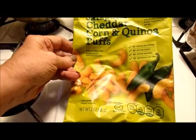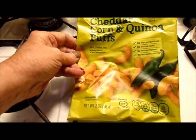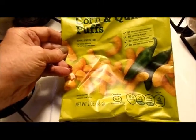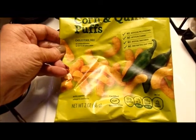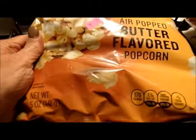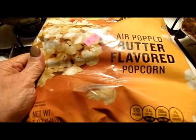Jalapeño cheddar corn and quinoa puffs — I'd never had these before so I went ahead and tried them. They were only 49 cents. Gold butter flavor popcorn, 99 cents, Gold brand, five ounce.